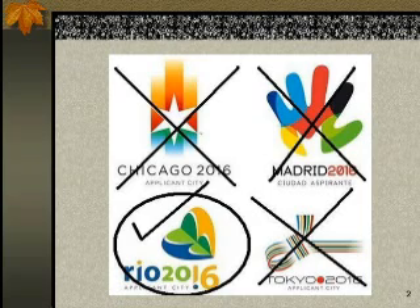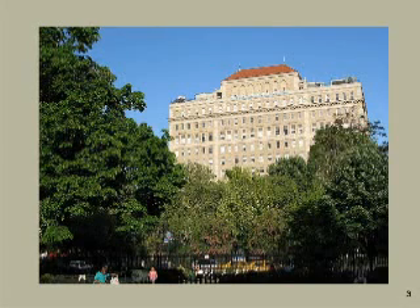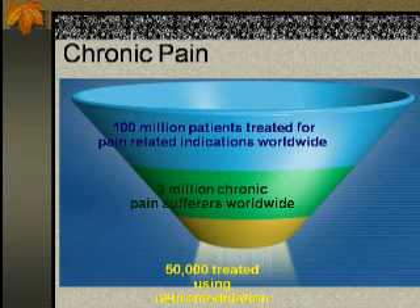That's Dr. Dury's special invitation. Here we are at Bethesda Medical Center. Chronic pain has been affecting 100 million people treated for pain worldwide. Three million people suffer from chronic pain every day — really a large number of the population suffering from this disease.